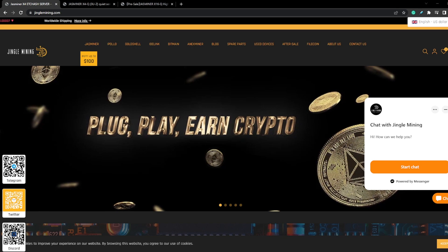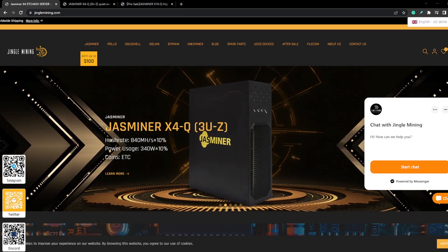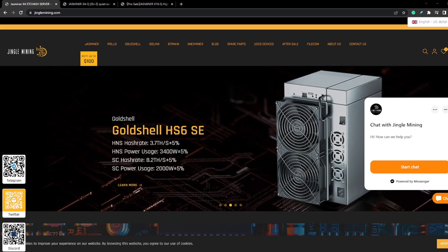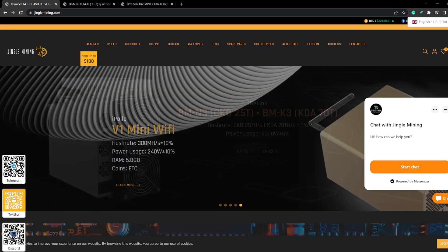This video is brought to you by JingleMine.com. Founded in Hong Kong but located throughout the world, they are one of the leading ASIC mining distributors out there. They have a strong relationship with Jazzminer, which means they can provide you the best price and the latest info or updates for your Jazzminer.